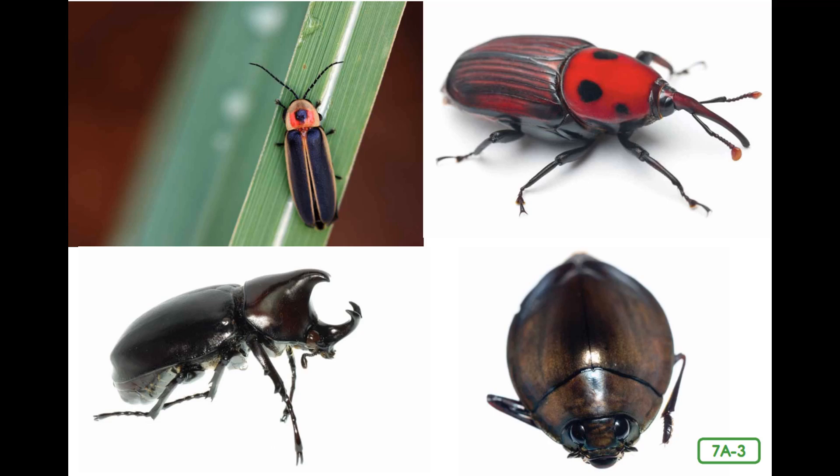Because beetles are insects, we share the same characteristics as all insects. We have a head, a thorax, and an abdomen. We have antennae, six legs, a hard exoskeleton, and wings. Most beetles undergo a complete metamorphosis.